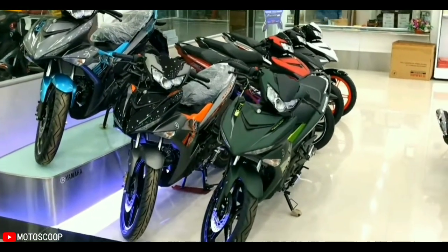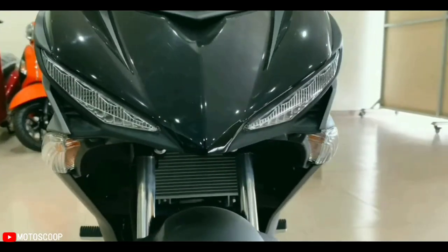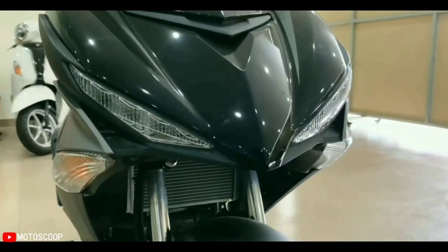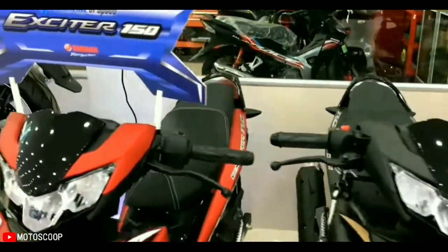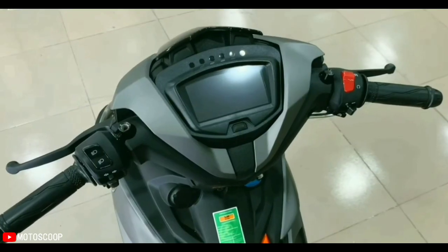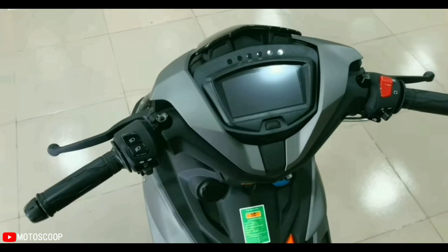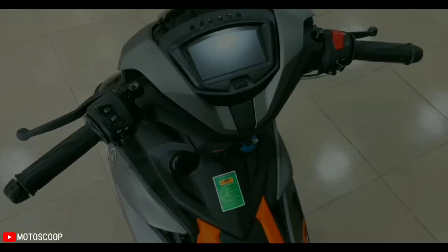In the new generation, the Yamaha Exciter 150 has changes to both switch clusters. The right side has an additional engine kill switch similar to the MT-series models, integrated with an on/off electrical system. The left side has an additional passing button and a function to locate the vehicle within a distance of 20 meters.